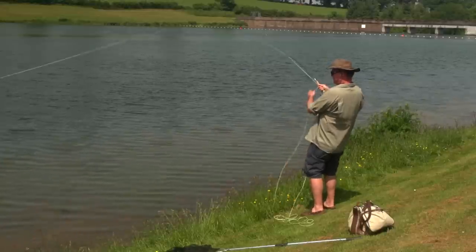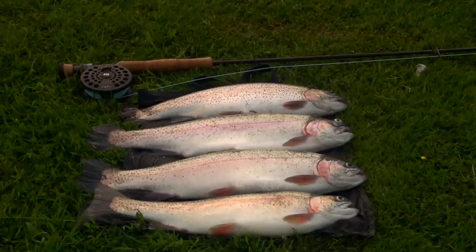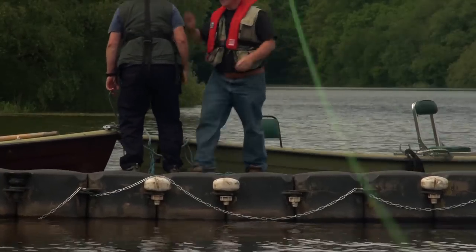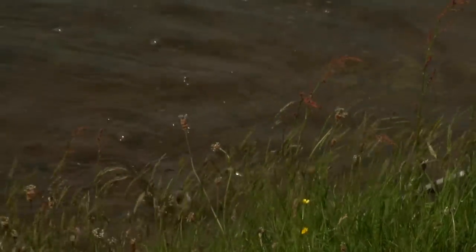The trout in Hawkridge are nationally renowned as hard-fighting fish. Limits are regularly achieved, including some extraordinarily sized fish. When you visit Hawkridge, and I'm sure you will, you too will become enchanted by both the water and those trout. But don't forget — there could be that big fish lurking just beside your fly.